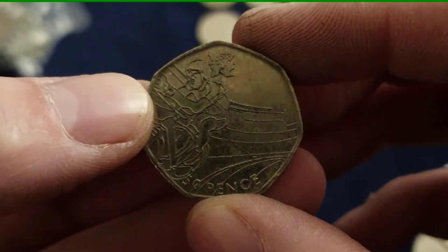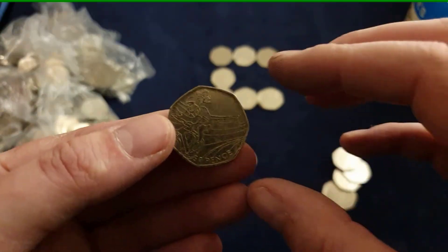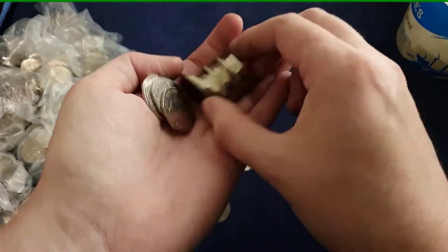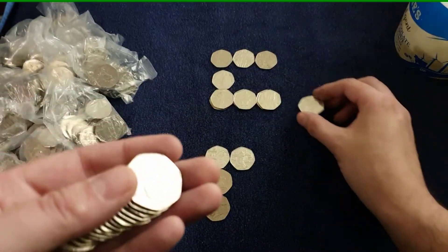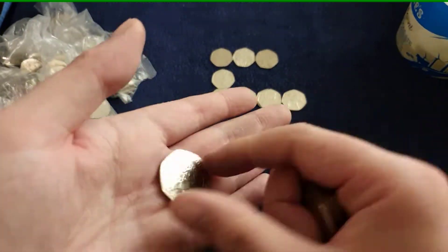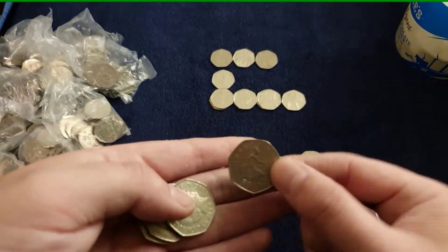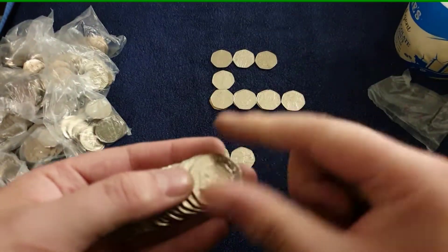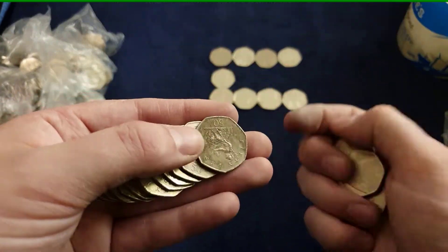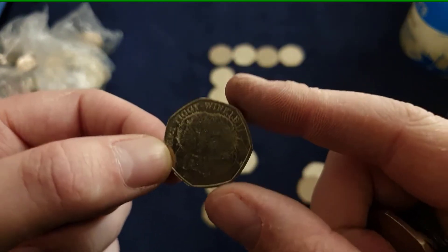I've turned down the resolution of the camera because it was driving my editing software crazy, so it's not as sharp as the last couple of weeks. Another Olympic coin - wow. Lavender and Bunny - that completes the 2017 set. There's a Christopher Ironside, a bit grubby but still nice to find.